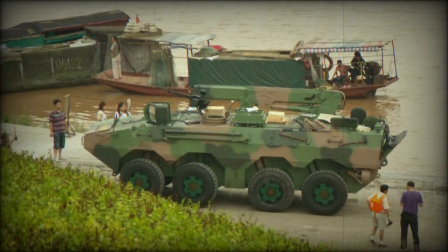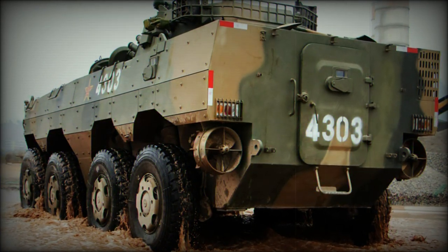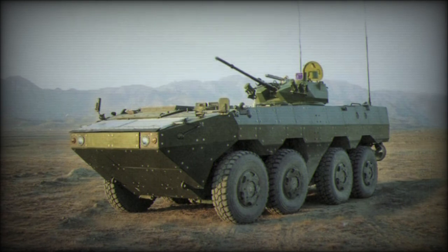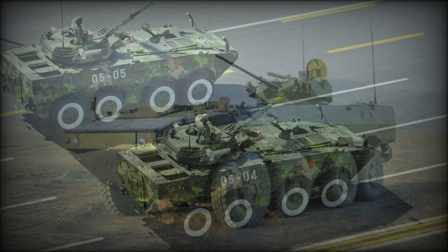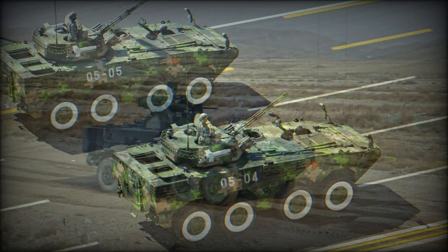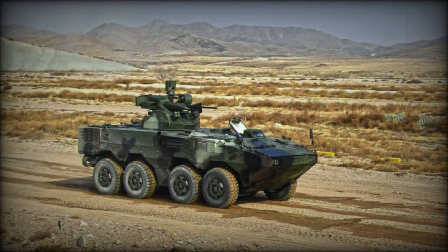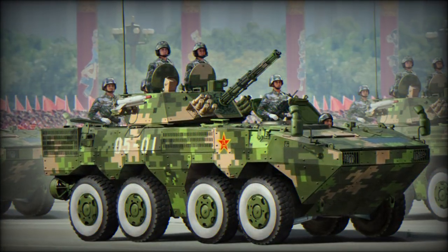Firing ports also allow occupants to engage external threats with their personal infantry weapons. The vehicle utilizes an 8x8 wheeled arrangement with suspension and drive power to all 4 axles. Power is from a German-originated Deutz BF6M 1015C diesel-fueled engine developing 440 horsepower, installed in a compartment at the front of the vehicle.